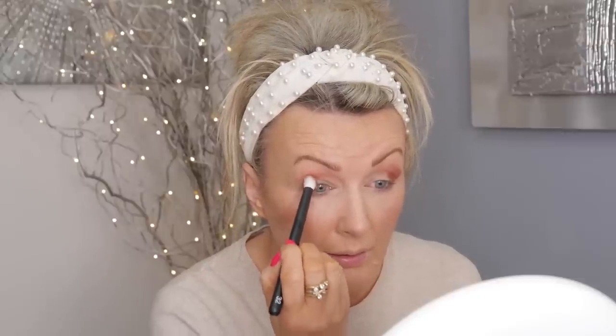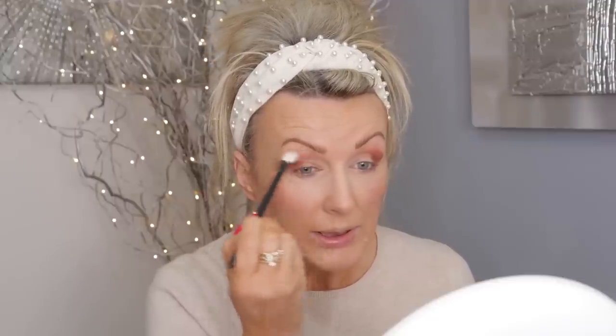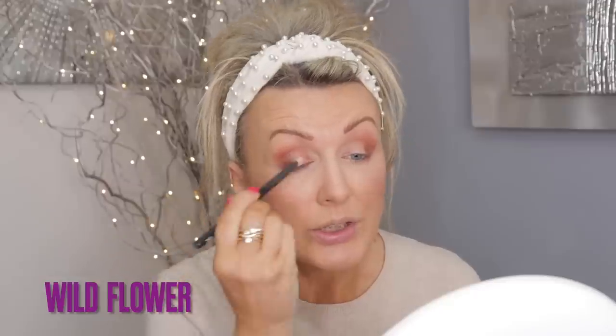This brush is great. I got a bit of fallout — I didn't tap off the brush, that's my fault. I always blend in between with a clean Rifa 15. Such great quality; I always liked Tarte Amazonian Clay eyeshadows. Now Rifa 02 and I'm going into Wildflower, applying it in the middle and right into the corner.